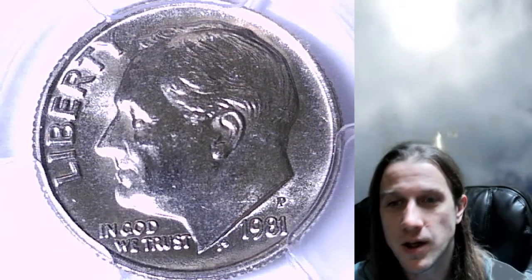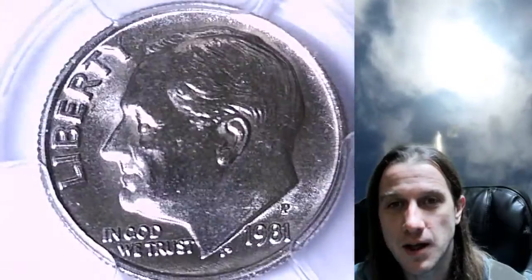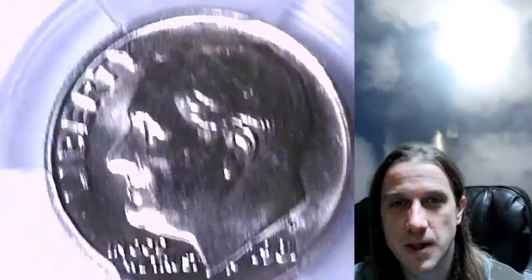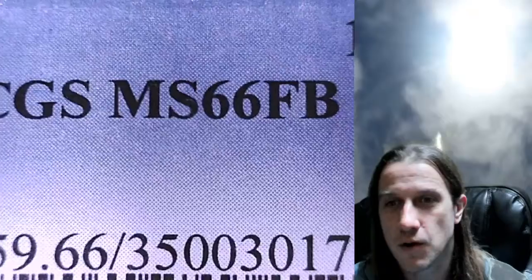Hello everyone and welcome to Time Traveler's Coin Exchange. The next coin we're going to take a look at is a 1981 P Roosevelt Dime. It's a business strike coin from the Philadelphia Mint. This one has been graded by PCGS and they graded it Mint State 66, full bands — FB.